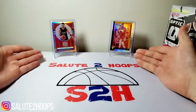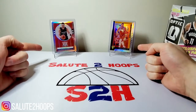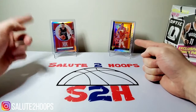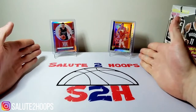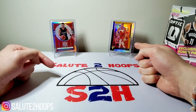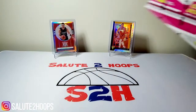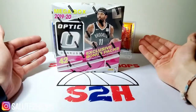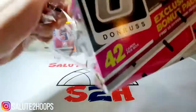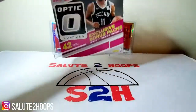We've got Luka Doncic joining us today, killing it for the Dallas Mavericks as of late — just two silver prisms from the Chronicle series: one Hometown Heroes and the other Silver Flux. Definitely some cool cards there. Let's just get into this break, guys — ripping open here. Haven't opened some Optic Mega in quite a while.